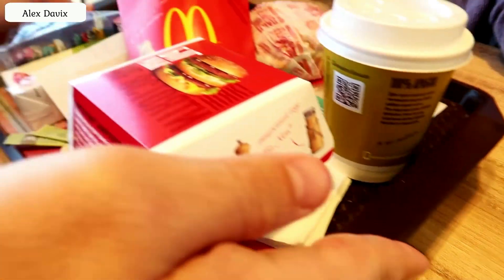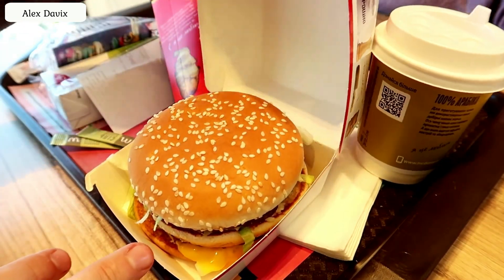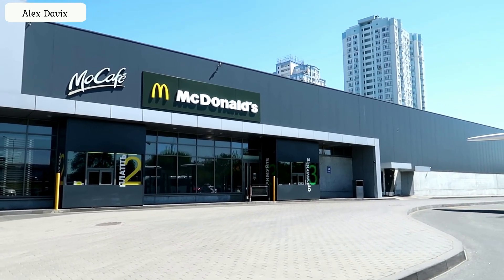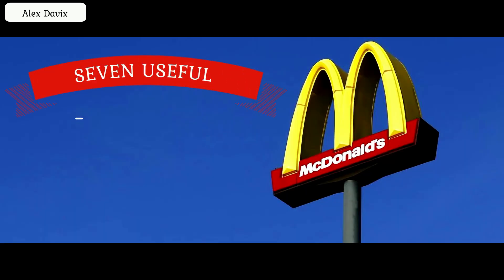Hello everyone. A few days ago I went to eat at McDonald's. Eating my Big Mac I suddenly thought, why not make a video with life hacks for McDonald's? Let me tell you a little secret — I once worked at McDonald's, and believe it or not, worked there for four years. So I know a lot of secrets and tricks that ordinary visitors do not know.